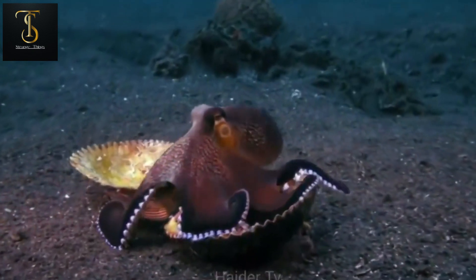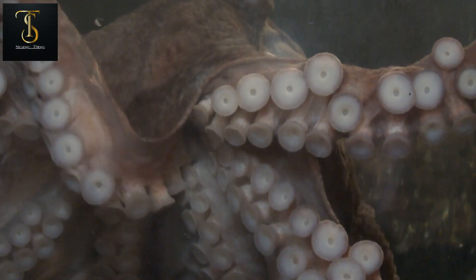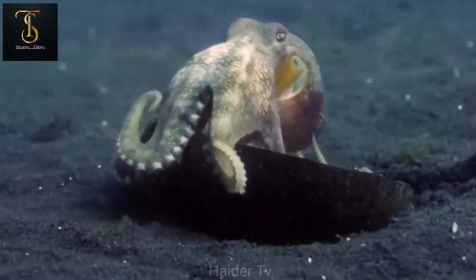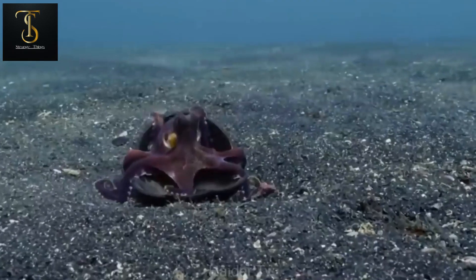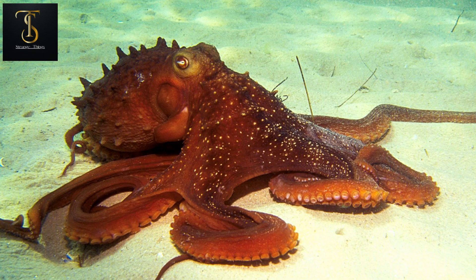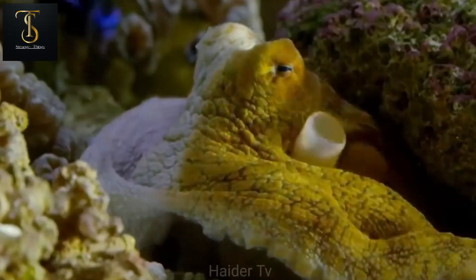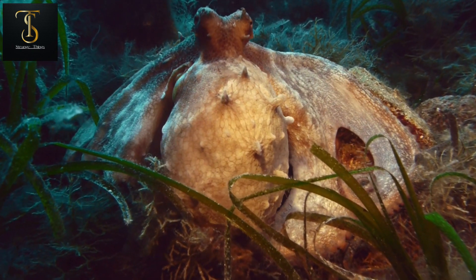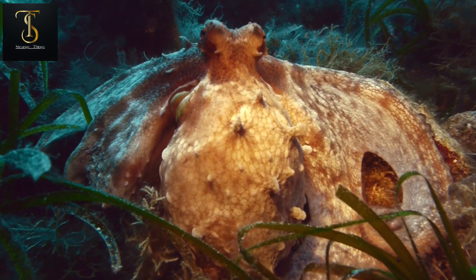This octopus can change the color of its skin with such speed and clarity that it astonishes humans. Its skin cells contain different pigments, allowing it to adopt the color of any environment and become invisible. In situations of fear its color turns white, and in moments of anger it becomes completely red. Many biologists believe octopuses even dream, because they change the color of their bodies even while sleeping.